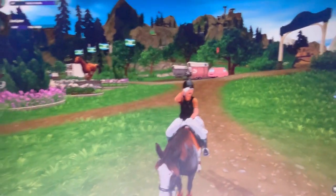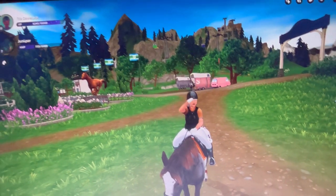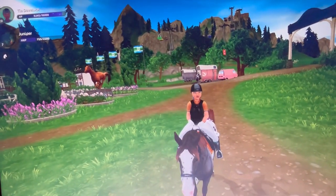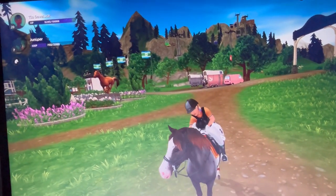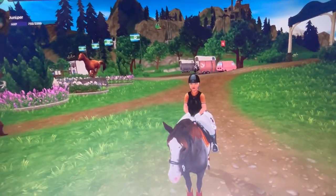Hello everybody and welcome back to another video. Today I'm on my Appaloosa Juniper and we're going to go to Silverglades Manor to check out the new Sál Français horses.